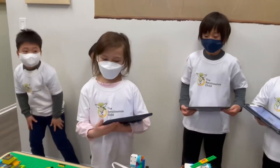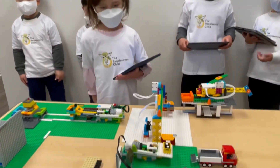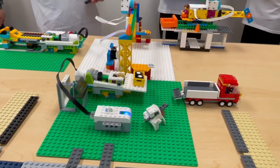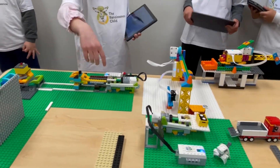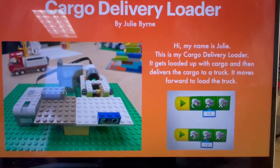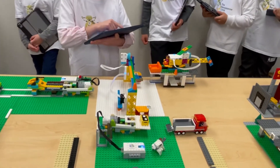Hi, my name is Julie. My project is the loading center. It will load the cargo onto the truck so that it can drive on the road to the conveyor belt. This is my program. And this is how it works.